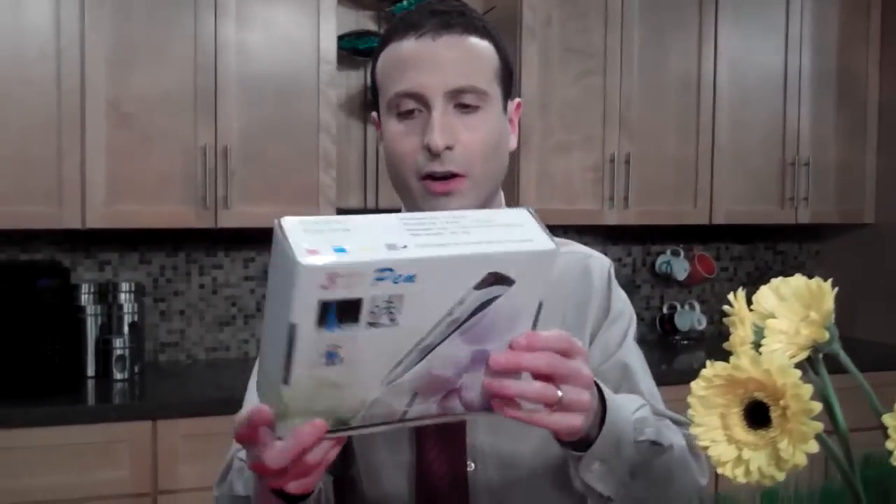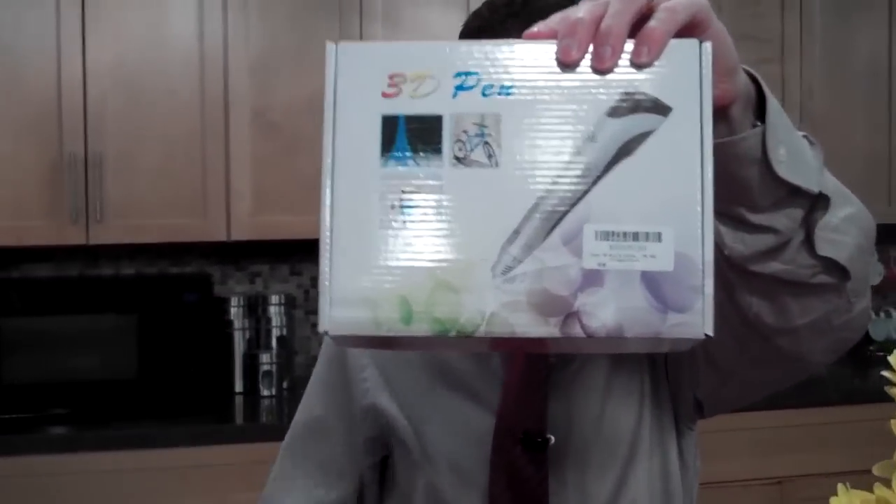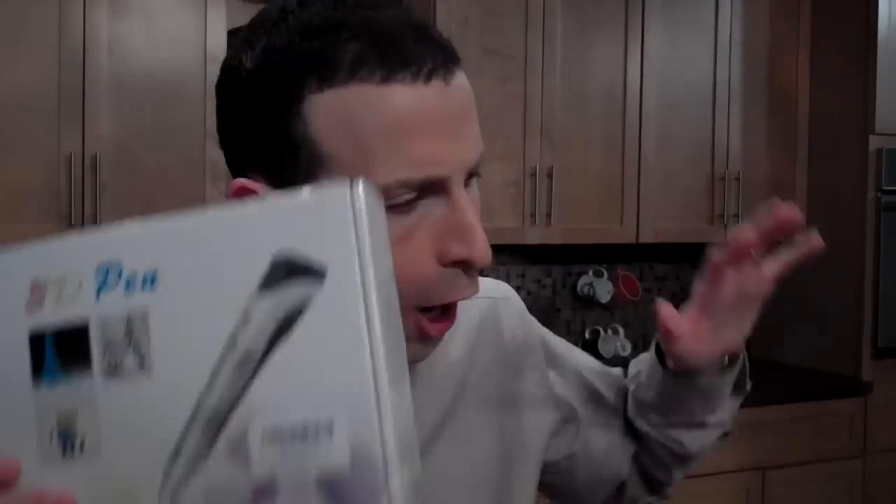Yesterday I saved you 70% on a 3D pen — found them at $200 down to $59. And today, home decor deals for about $4.